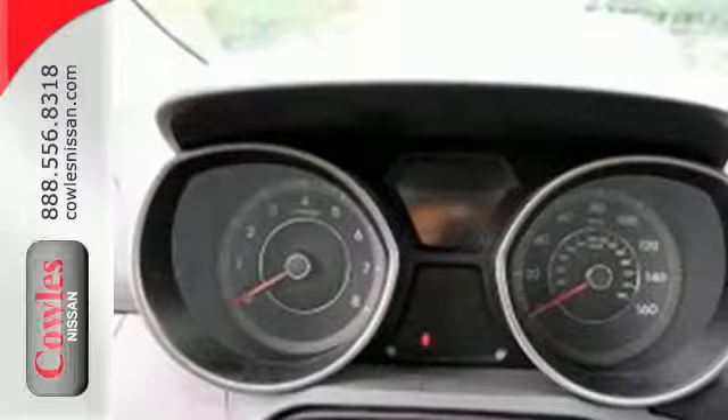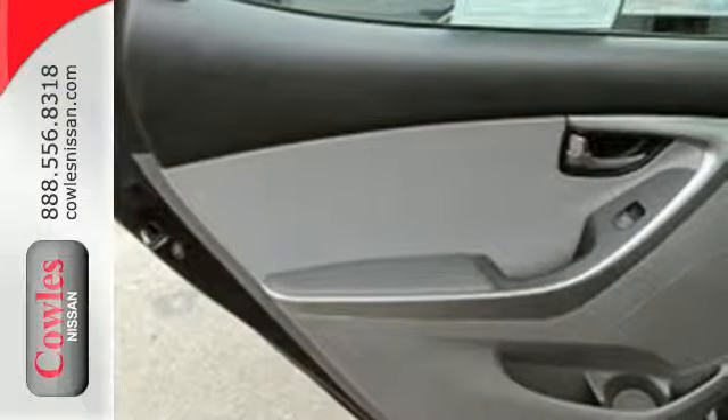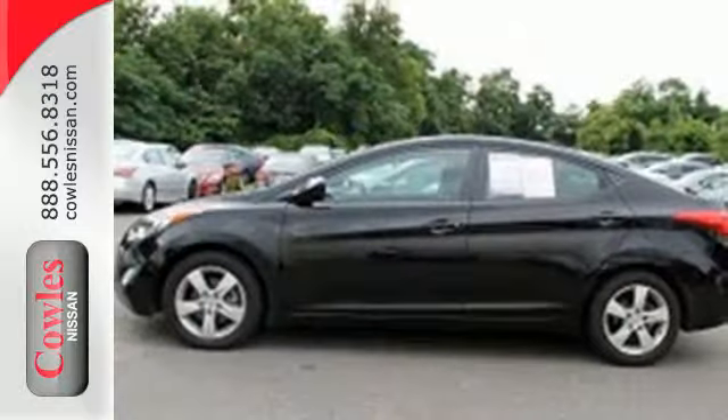Standard safety features include anti-lock brakes and stability and traction control. Proving to be the best car to own, the Elantra was named a 2012 Car of the Year. It offers the ultimate value for the money.